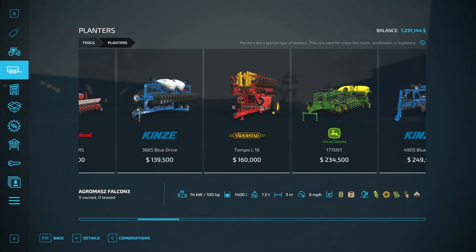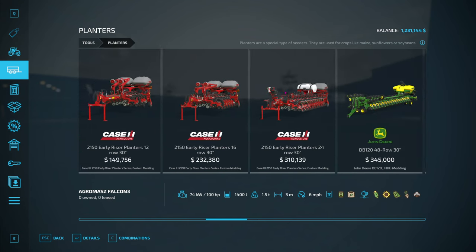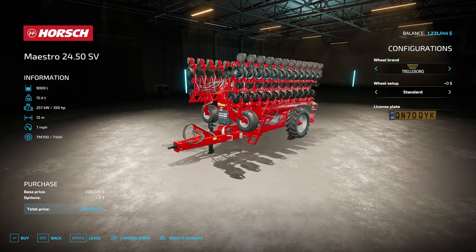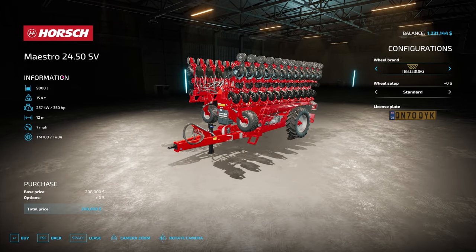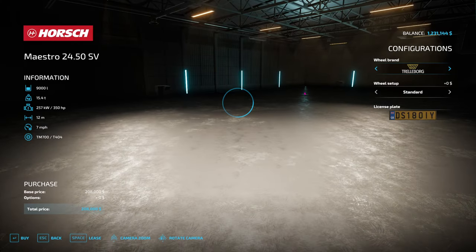For a planter I'm going to surprise you - we're going to go with something out of the Horse Pack. We've got the Maestro 2450SV. It can hold 9,000 litres - that's seed and fertilizer. We'll have that. We're going to have to take it all the way back to our farm to fill up - we've got loads of seeds at the farm.